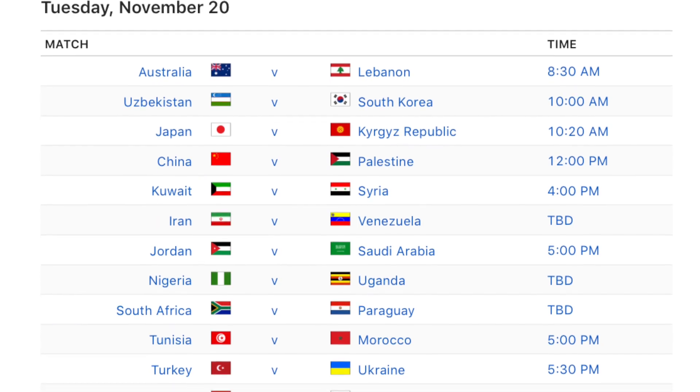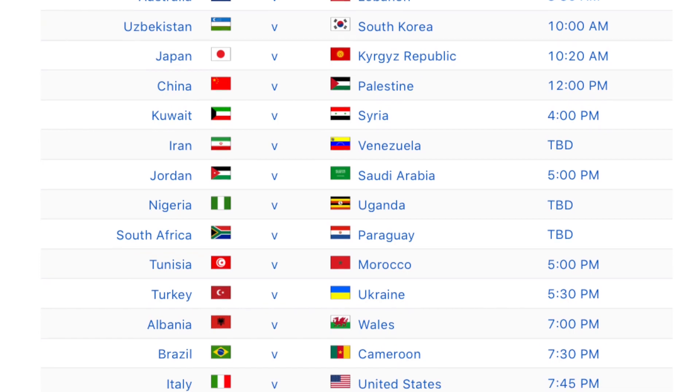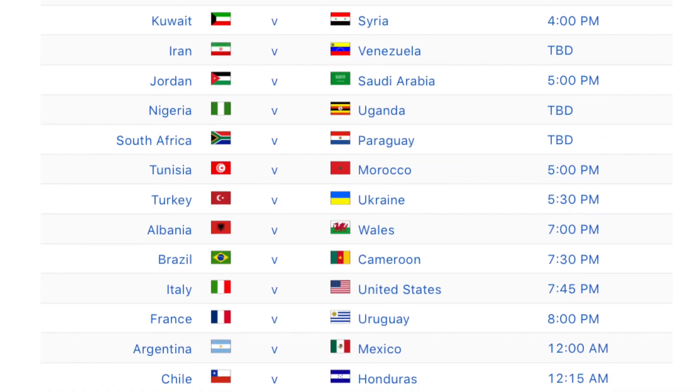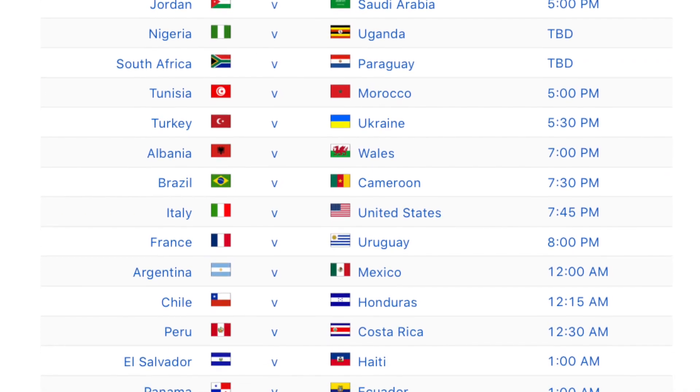Finally, Tuesday friendlies include Italy v USA, France v Uruguay, Argentina v Mexico for the second time in a week, and Brazil v Cameroon at Stadium MK, the home of Milton Keynes Dons.